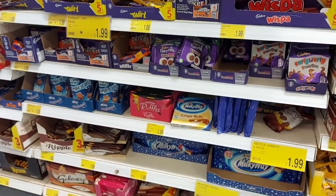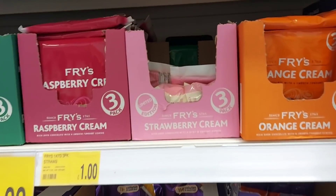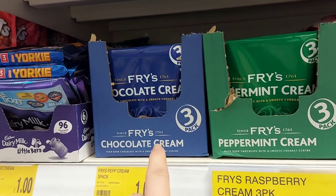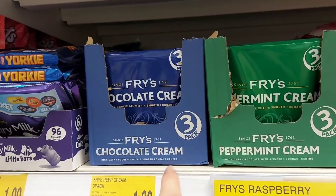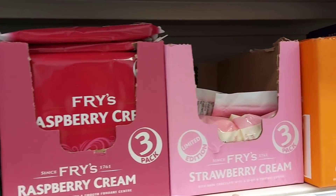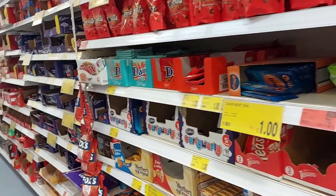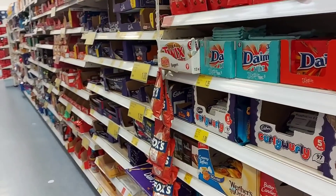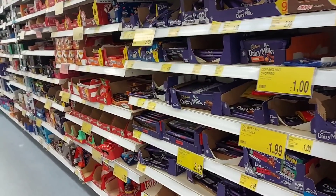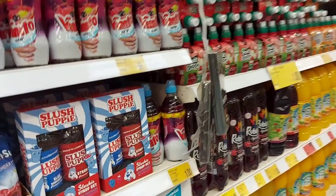These are Fry's Creams — quite old-fashioned aren't they. My mum used to have those when I was younger, I thought they were disgusting but I like them now. There's peppermint, raspberry, strawberry and orange. My mum always used to like the strawberry ones from the chocolate box and nobody was allowed to eat them — which was good because we didn't like them anyway, otherwise we would have stolen them.